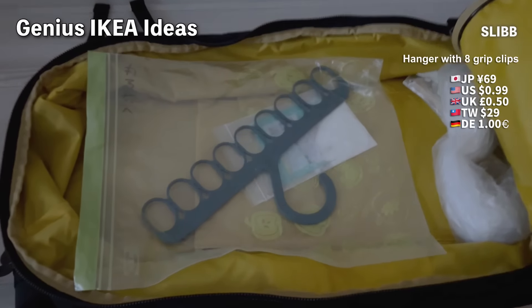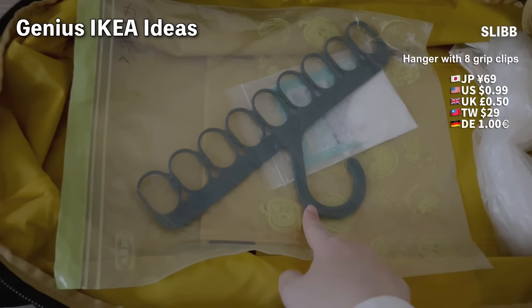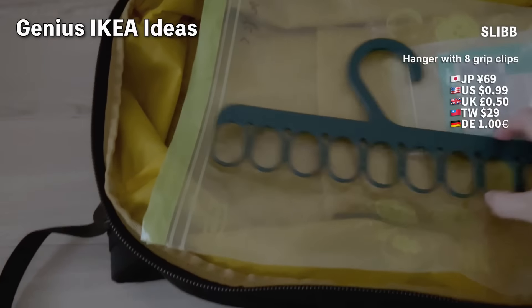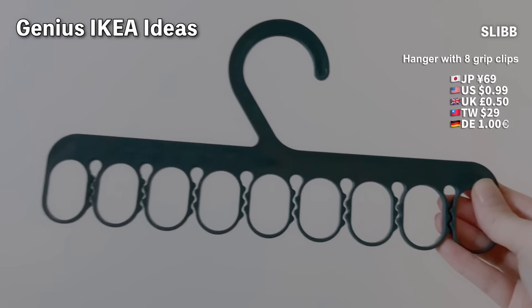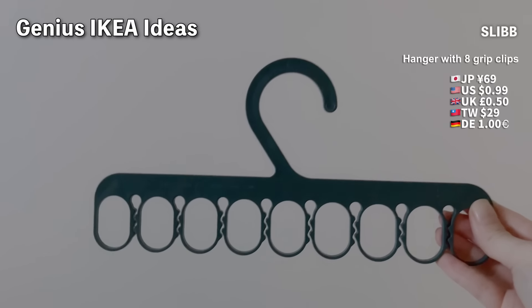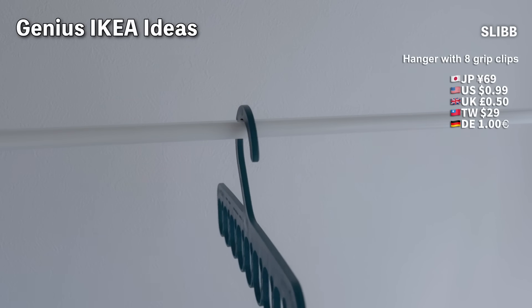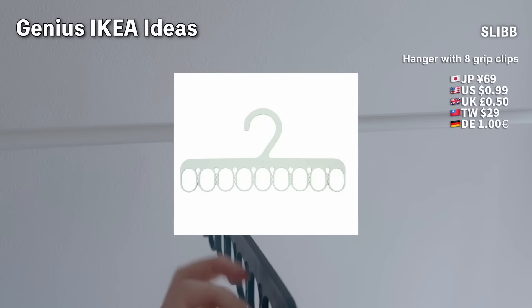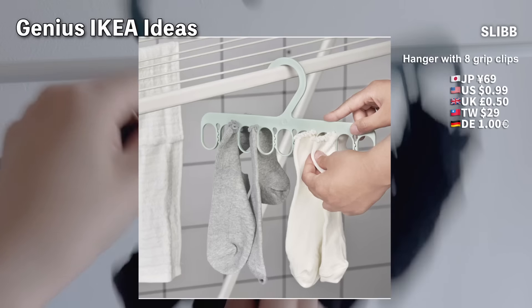For travel, I recommend this portable laundry drying hanger — it's always in my bag, along with this detergent. It's flat but can clamp items securely, which is a brilliant invention. It's incredibly handy and very affordable. The latest version is a lighter green. Even though hotels have hangers, it's hard to hang multiple socks, so this rack is really useful.